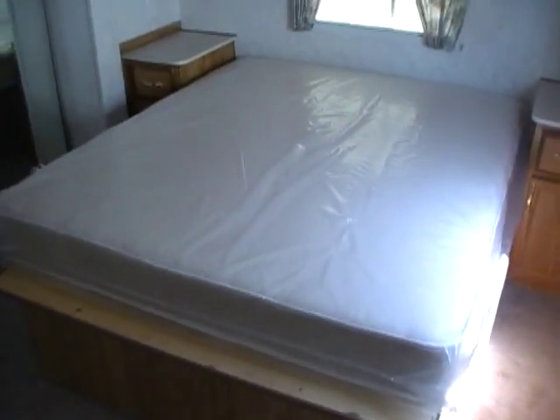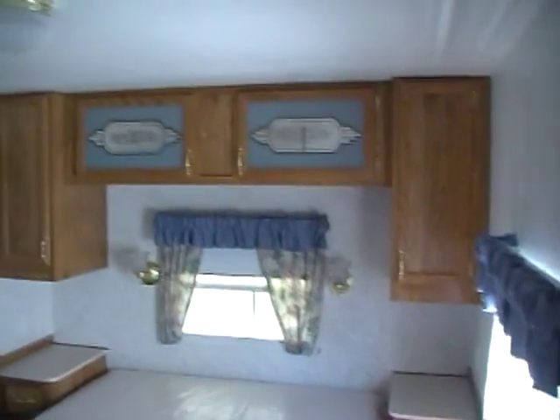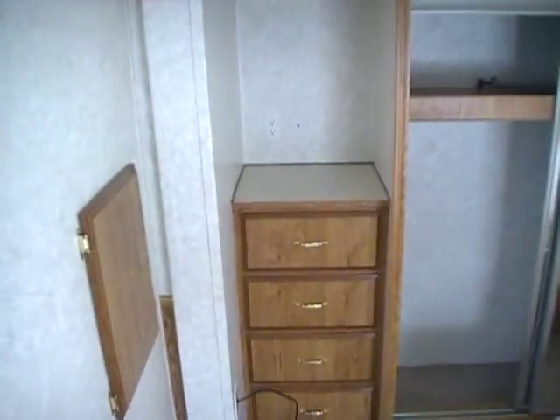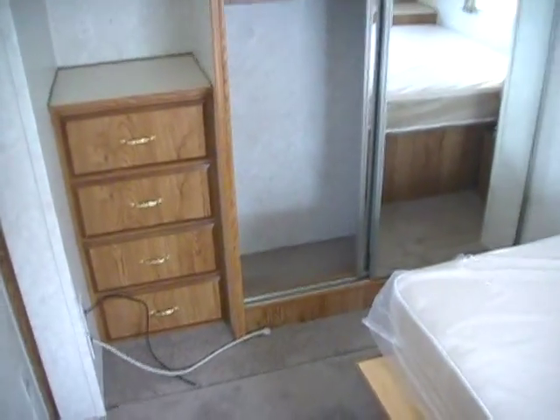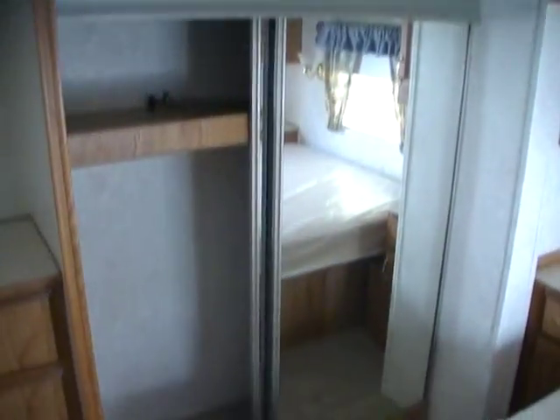And in the front you've got a private bedroom with a queen island bed. Of course the bed picks up for storage as well, and there are cabinets above the bed, a place for a TV. And you've also got a large closet in the slide out with sliding mirror front doors.